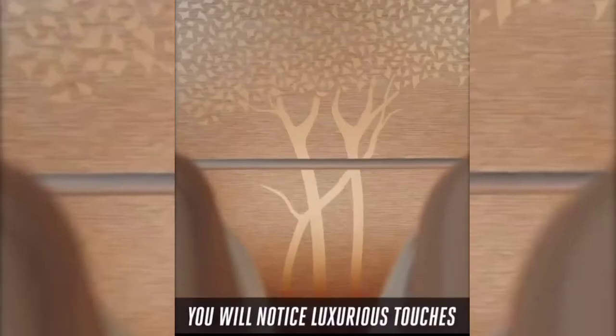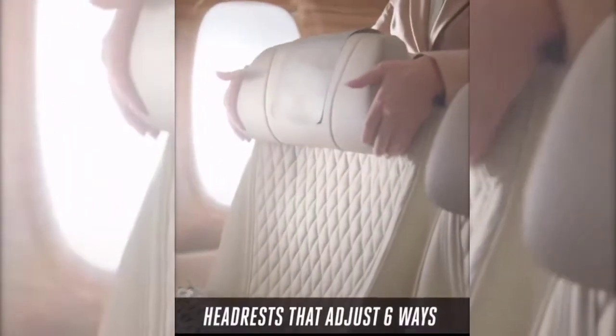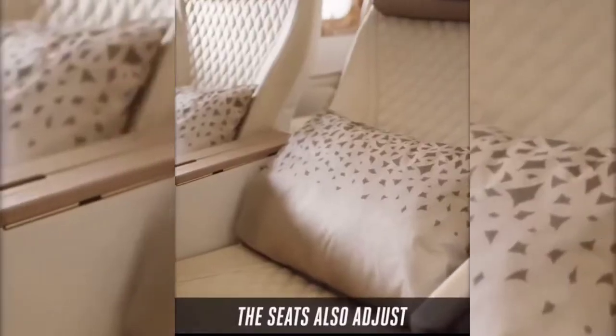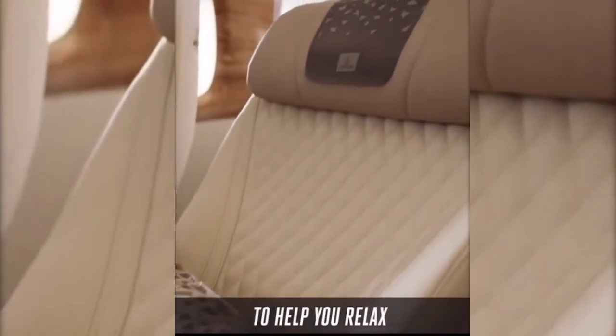You will notice luxurious touches, such as the anti-stain leather seat covers, headrests that adjust six ways, and adjustable calf and leg rests. The seats also adjust to a cradle position in an 8-inch recline to help you relax.